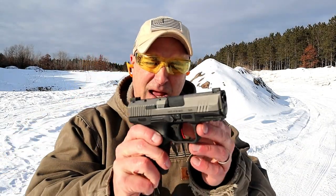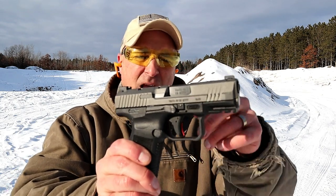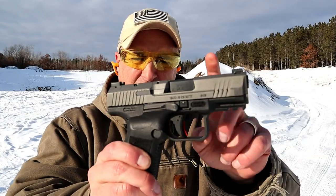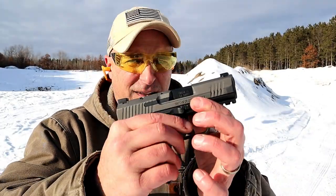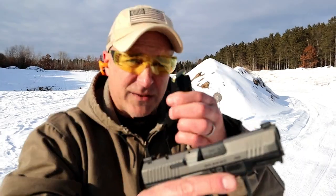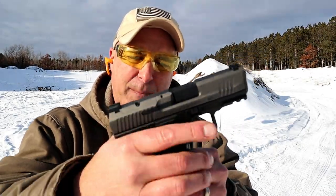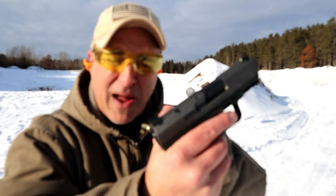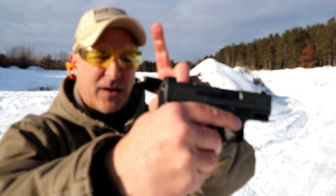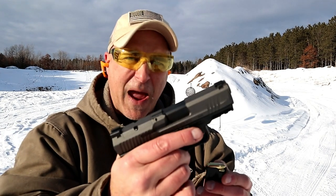Let's start with the Canik TP9 Subcompact. This is Canik's smallest gun. You may notice it has a tungsten Cerakote finish on there — a dark gray. It has a lot in the case. It has a 12 round and 15 round magazine, an additional back strap, and it's an ambidextrous gun with an ambidextrous slide stop. It does have a rail, it's optic ready, three dot sights, serrated rear sights — they are metal — and all in all a very nice package.